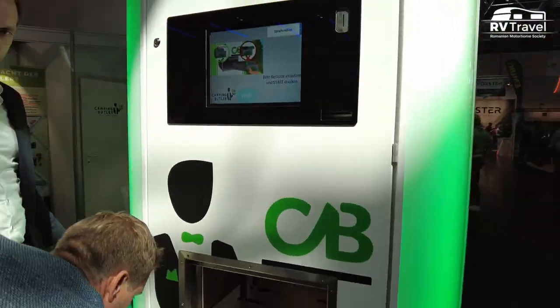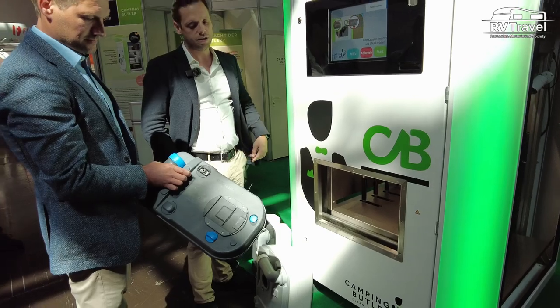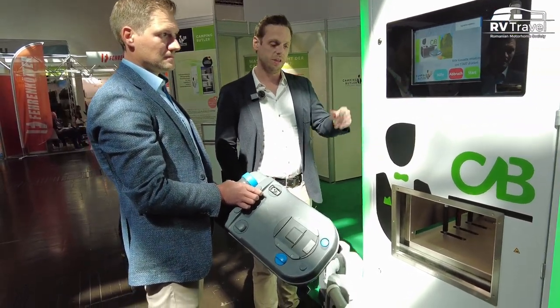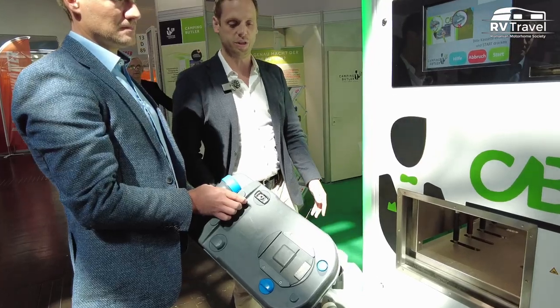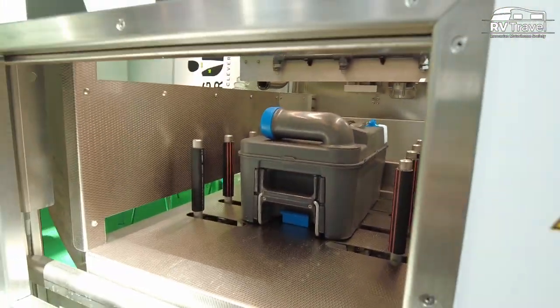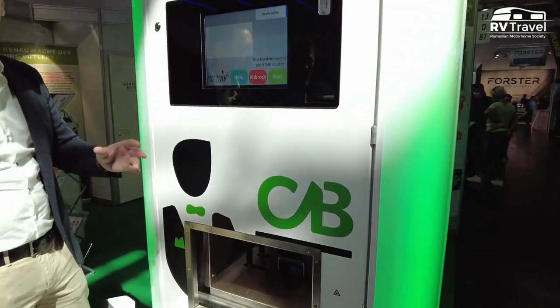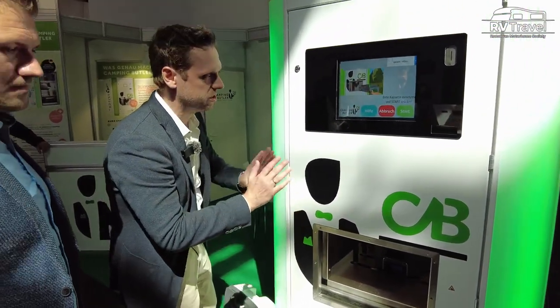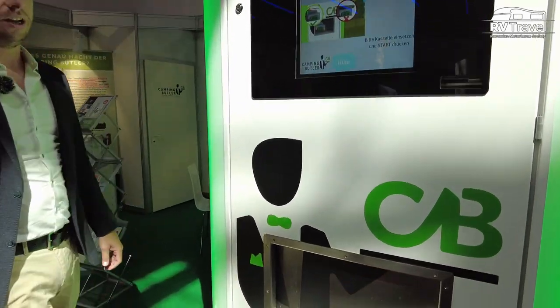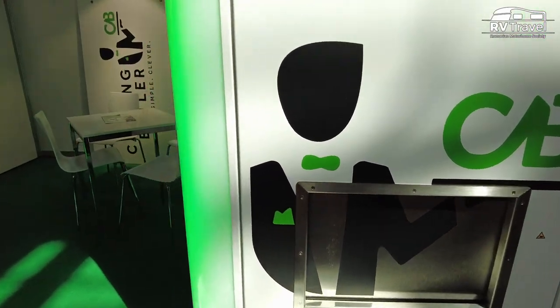The machine will open and this is some kind of tank. All you need to do is take that tank out of your caravan, go to the machine, and just insert it. You don't have to do anything — you don't have to open it, you don't have to look at the right orientation — just insert it and press the start button, and the rest is totally done by the machine.